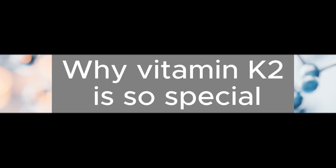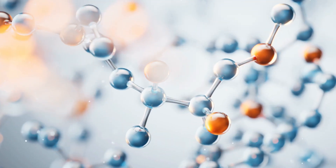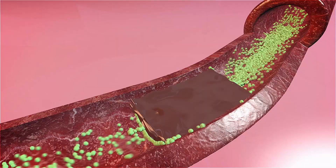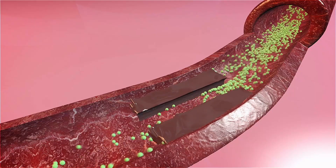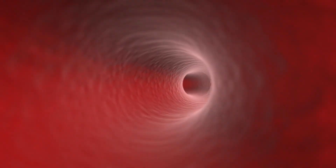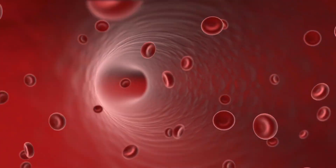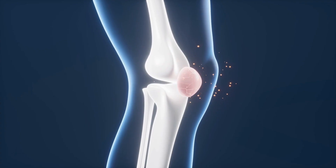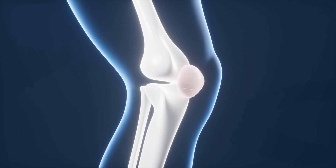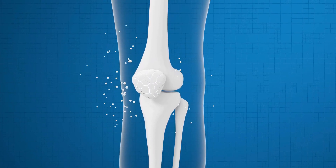Why is vitamin K2 so special? K2 activates two essential proteins. First, Matrix GL-A protein, which prevents calcium from sticking to artery walls. Second, osteocalcin, which directs calcium to where it belongs — your bones. Think of it like a traffic system: one set of signals keeps cars out of danger zones, while guides make sure traffic reaches the right destination.